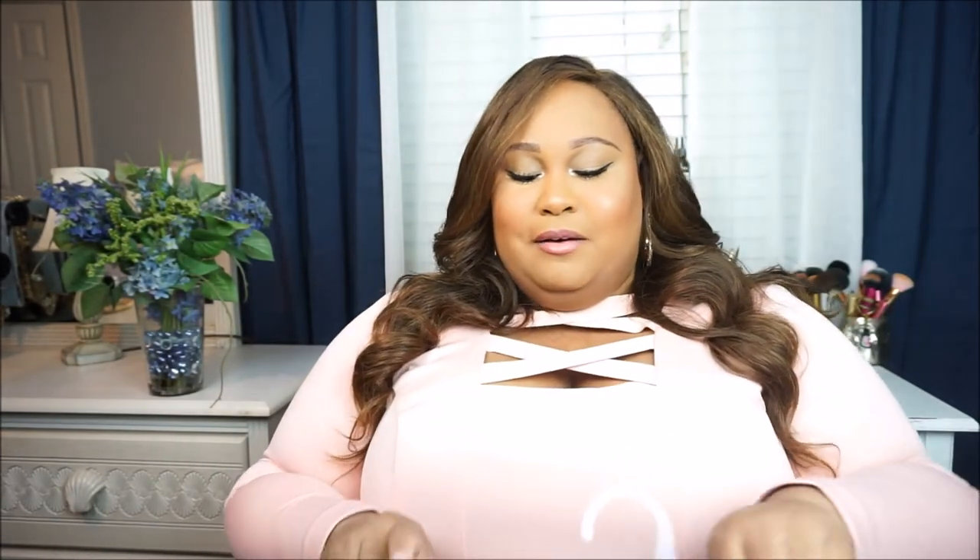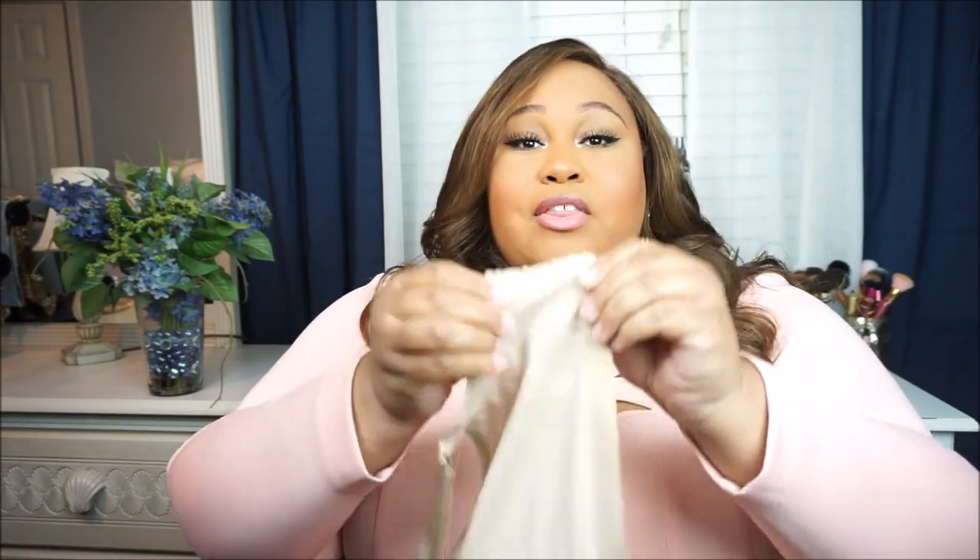My bras last me a long time because of the way I take care of them. When I wash my bras, I put them in a reusable laundry bag and wash them. Right before I take my clothing out to put in the dryer, I take my bras out and hang dry them. Do not stick your bras in the dryer — not only does it cause wear and tear on the underwire, but the hooks get stuck in the little holes in the dryer drum.